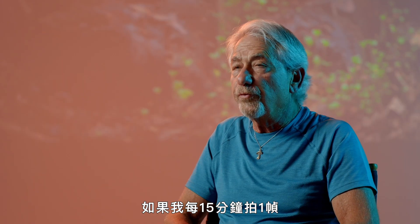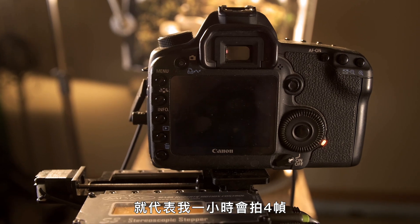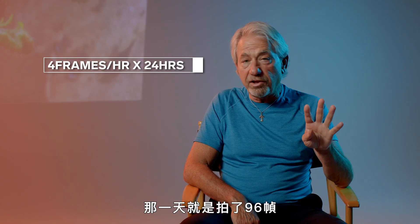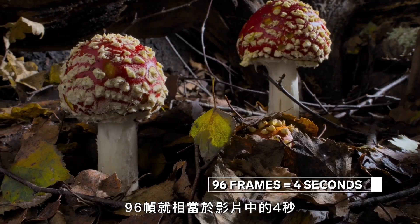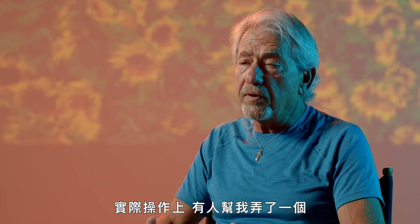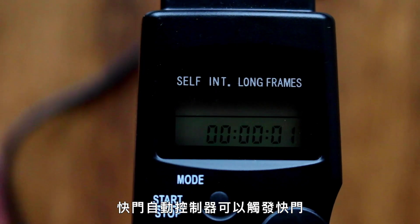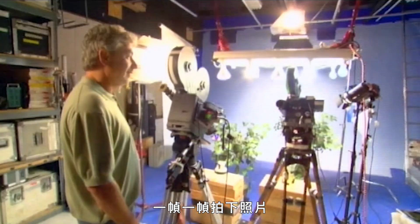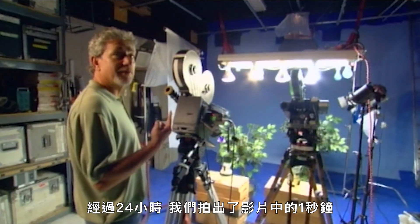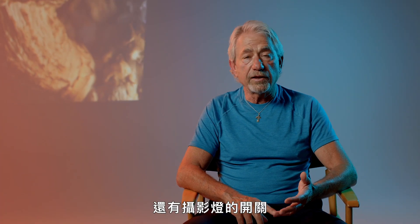If I was shooting one frame every 15 minutes, that means I'm shooting four frames an hour — times 24 is 96 frames. 96 frames is four seconds of film. The way it works is I had somebody build an intervalometer for me. An intervalometer triggers a camera one frame at a time. In 24 hours, we'll have one second of film.